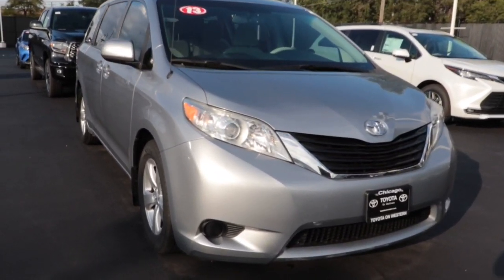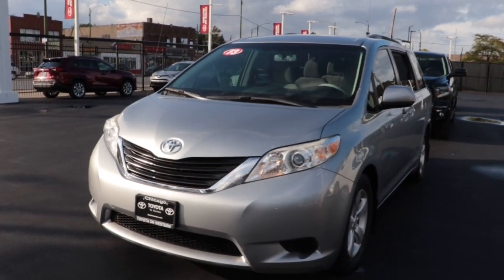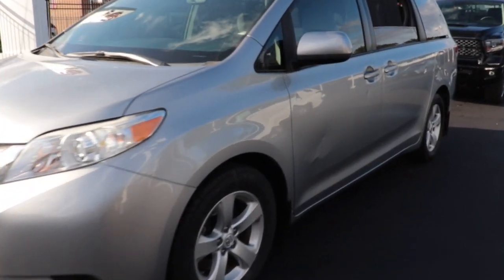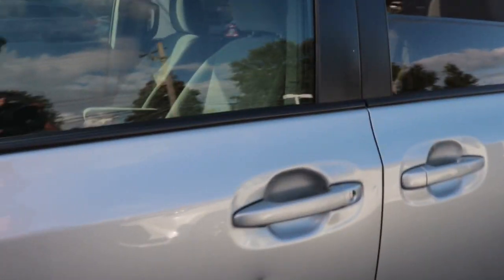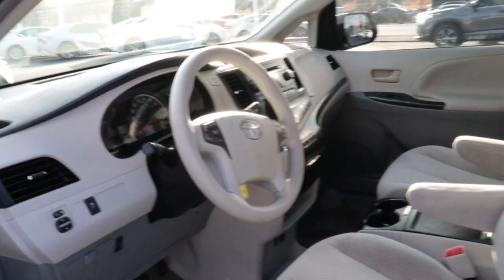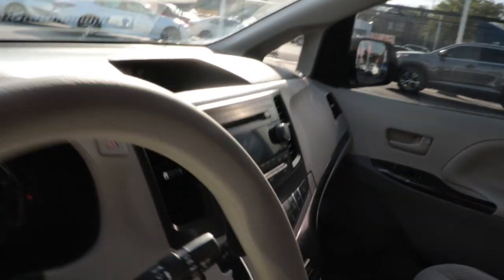You'll have love at first sight with the 2013 Toyota Sienna. With less than 70,000 miles on the odometer, this vehicle stands out from the rest. Take a closer look at this refined and luxurious Sienna. This standard-setting minivan brings comfort, connectivity, and versatility to every family outing.